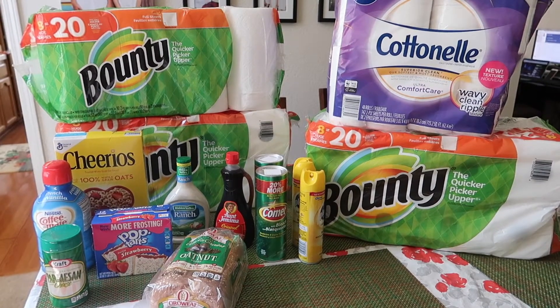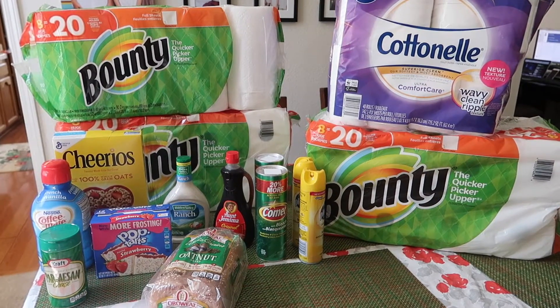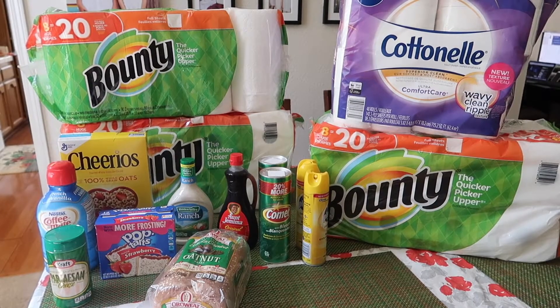Hey everyone, welcome back to my channel. So today I have a quick Target haul to share with you guys.